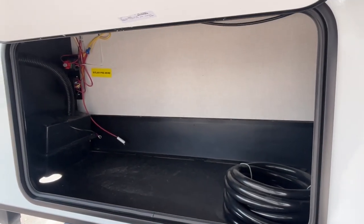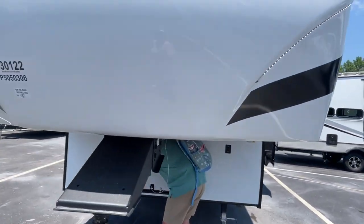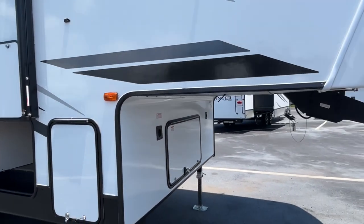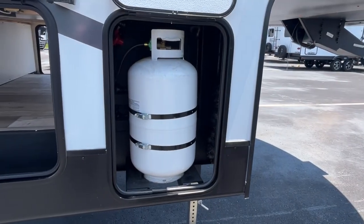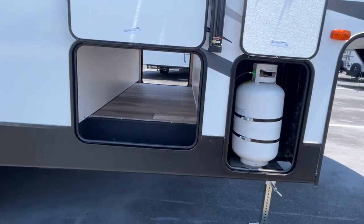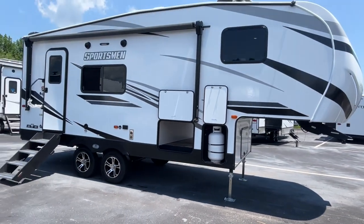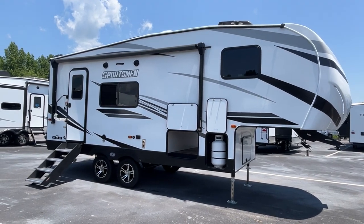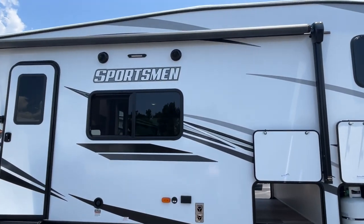That's not bad storage at all. It is pre-wired for solar — that is awesome. Nice little LED lights here on your front cap. There's a second propane bottle on this side, and here's the other side of that storage. The awning is 15 feet long — a power awning with an LED light under it — and there are outside speakers on the side.